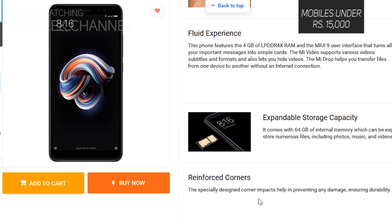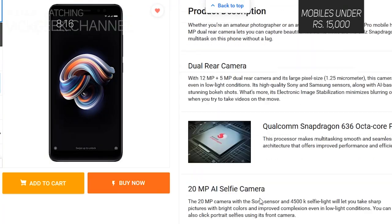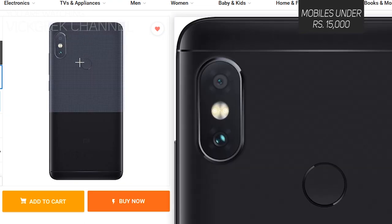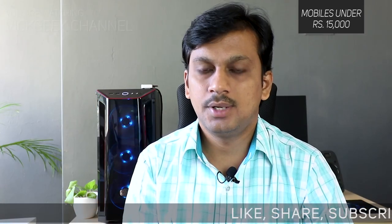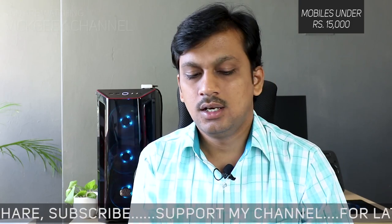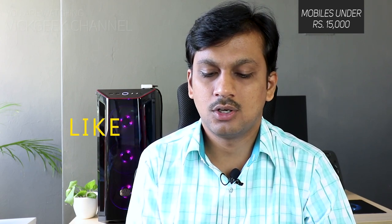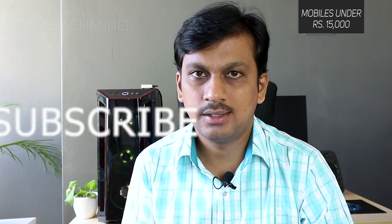If your budget is constrained, the Honor 7A at around ₹8,000 to ₹9,000 is also worth looking at. The Vivo V9 Pro at around ₹15,000 is nice too. My top five picks are the Realme 2 Pro and the Honor 9N. You can also consider the Asus Zenfone Max Pro M1 for under ₹13,000, though there are some camera concerns. The Infinix Hot 6 Pro under ₹9,000 is also recommended for its features. Hopefully this gives you clarity — hit like and subscribe, see you in the next one!